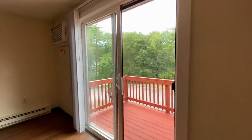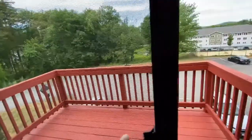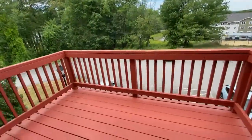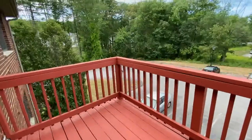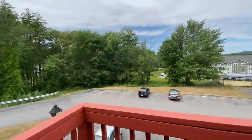This apartment is on the third floor, and you can see there's a beautiful private balcony. Nice wooded view. Very quiet here at Eastern Trails.